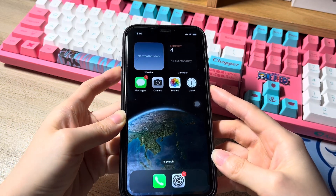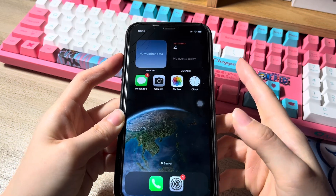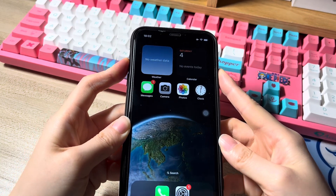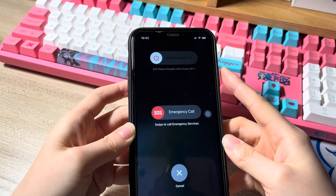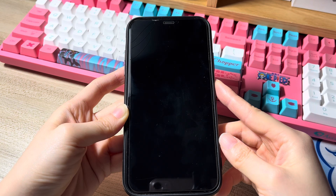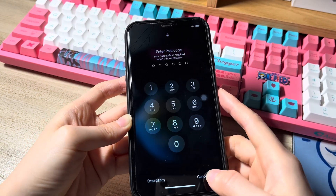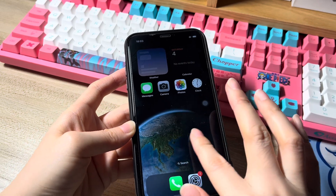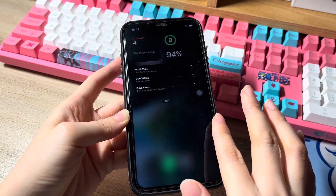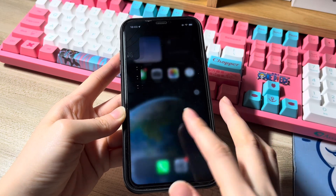Here's how to restart iPhone XS Max when frozen. Press one of the volume buttons and the power button together and hold for a few seconds. Then drag the power off slider to the right to shut down. The screen will turn black. When you see the Apple logo showing up, let go of both buttons and let your phone boot up. When you reach the home screen, check if your iPhone XS Max keeps freezing randomly. If not, then the issue is fixed.